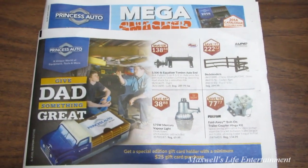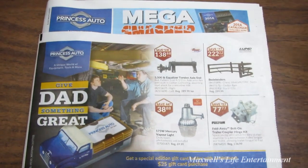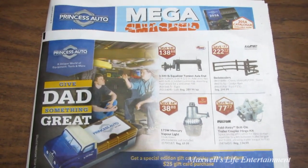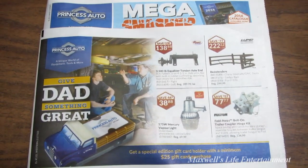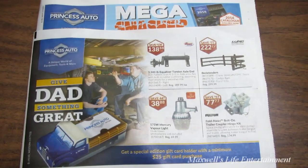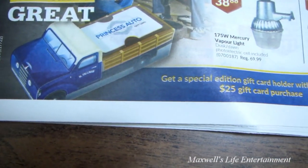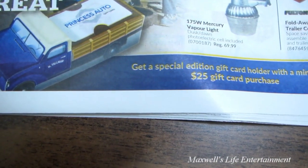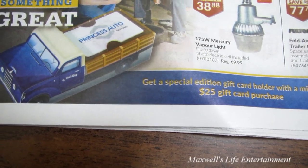Hello YouTube, here we are with the Father's Day edition of the Princess Auto flyer. This sale begins on Tuesday May 31st and runs all the way till Sunday June 12th, 2016. Right here we have a special edition gift card holder with a minimum $25 gift card purchase.